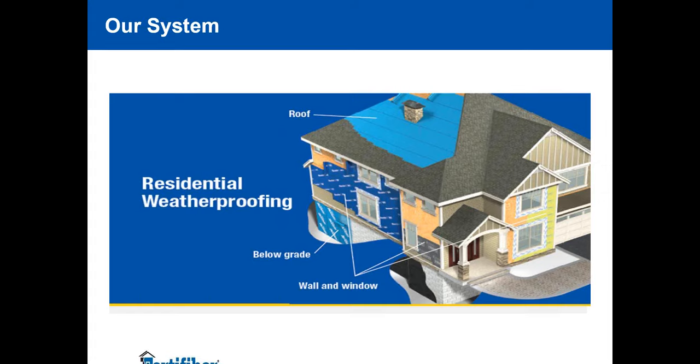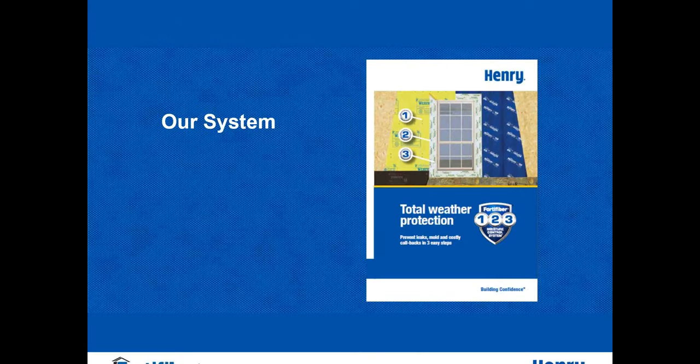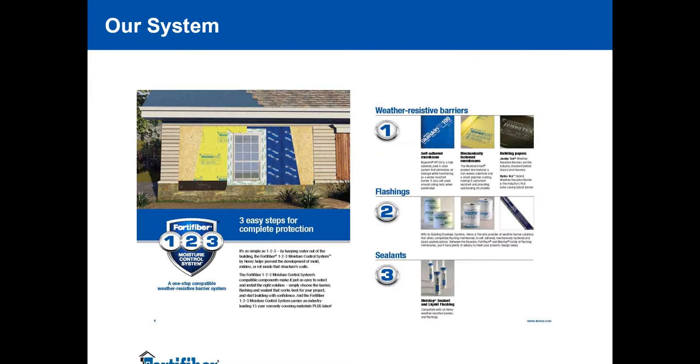On the residential light commercial side, there is some overlap with commercial products. The key term is system — Henry takes a very systematic approach on all their products. In the residential market, they have everything from roofs to below grade to vertical wall assemblies. The residential light commercial side focuses on a one-two-three component, a la carte product system for you to pick from.